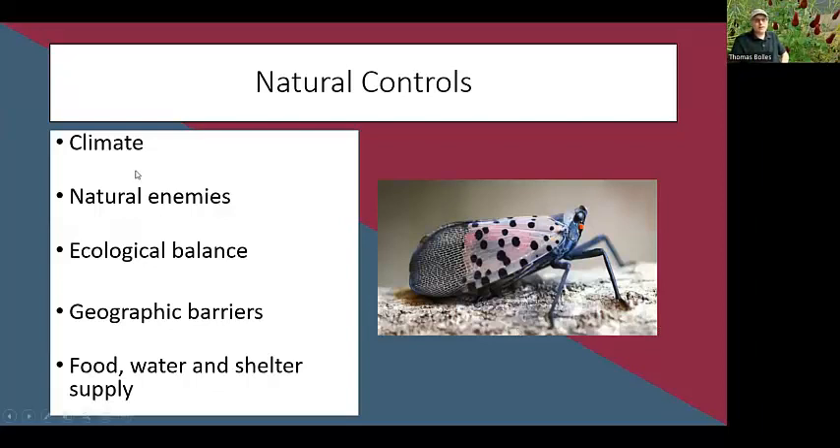Natural controls include natural enemies, climate — some pests can't survive our winters — and ecological balance, which keeps most pests in check in a balanced ecosystem. Unfortunately, our lawns and gardens are often not complete ecosystems, so that balance may be missing. Geographic barriers sometimes help, though insects find ways around them — the spotted lanternfly is native to Asia and hitchhiked to Pennsylvania on decorative garden rocks, and is now a problem in Pennsylvania, Maryland, and Virginia. The amount of food, water, and shelter available can also affect pest populations, but these factors are mostly out of our control.